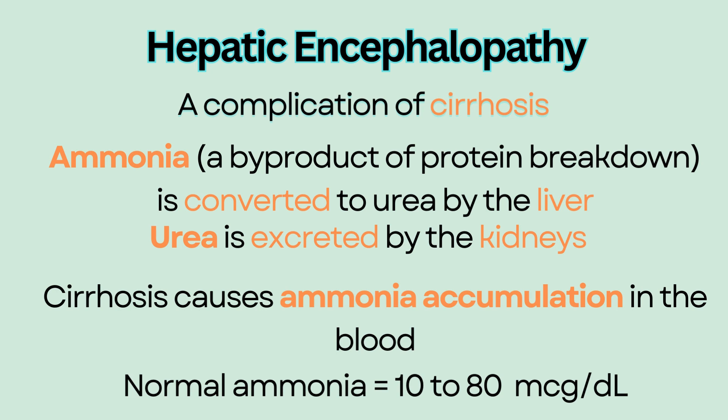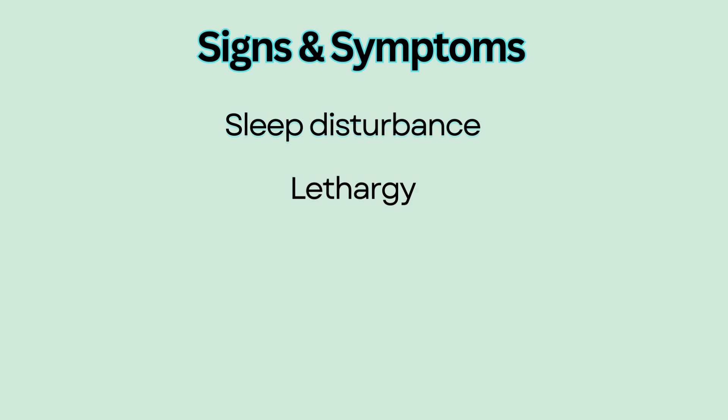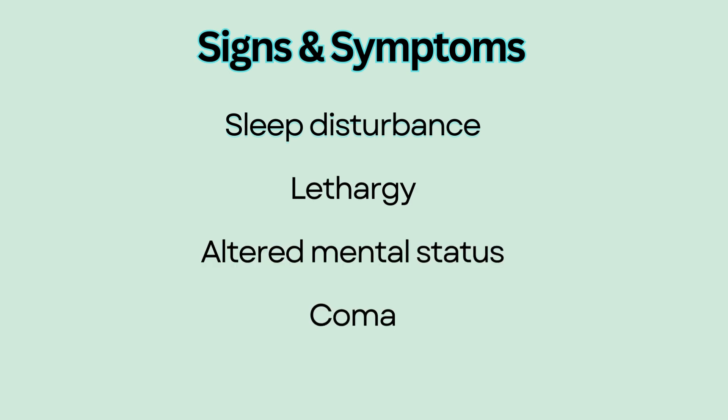The normal level of ammonia is between 10 to 80 micrograms per deciliter. Signs and symptoms of hepatic encephalopathy include sleep disturbance, lethargy, altered mental status, and coma.